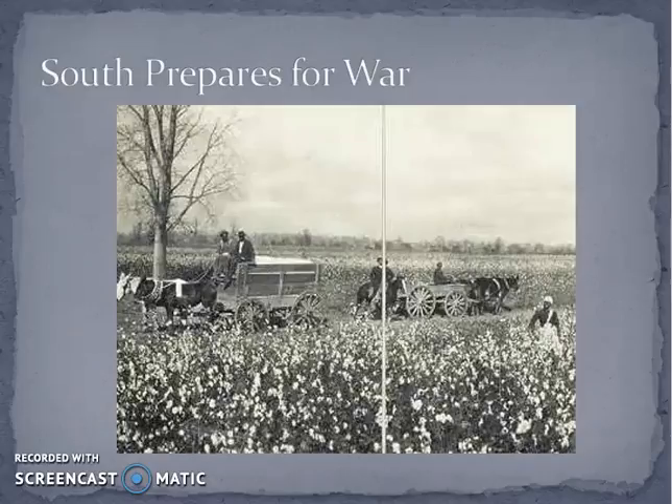Great Britain and France deeply resent the attempt to extort support from them. Just like the last time we saw an embargo with Thomas Jefferson and the War of 1812, this embargo is not going to go well either. Instead of siding with the Confederacy, Great Britain and France turn to India and Egypt for their cotton supply. By the time the Confederacy figures out this plan isn't working, the Union has already tightened up the blockade in the Atlantic, making it too late to repair that trade relationship.